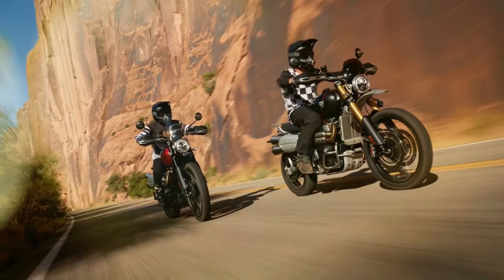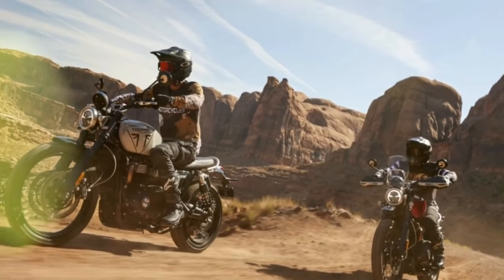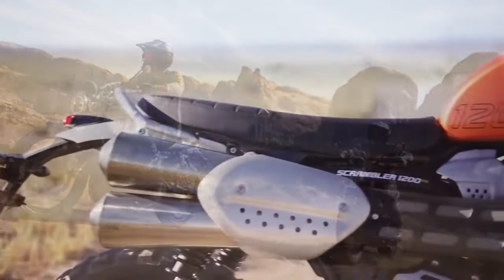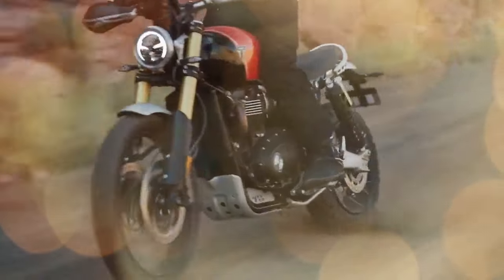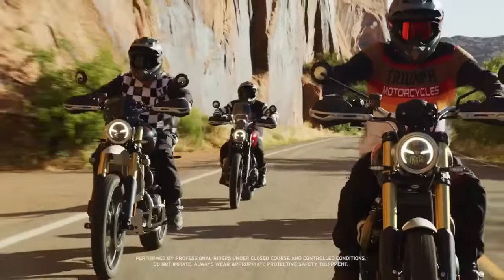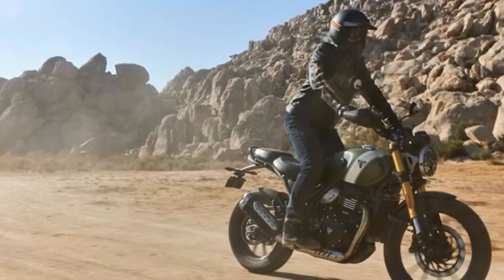Responding to the feedback of such riders, Triumph has addressed these concerns in its 2024 lineup. The XC model has been replaced by a more entry-level X model, catering to both affordability and rider accessibility. Additionally, the XE model has undergone updates and refinements to the chassis and electronics. The good news is that both models are now available at lower MSRPs compared to their predecessors.